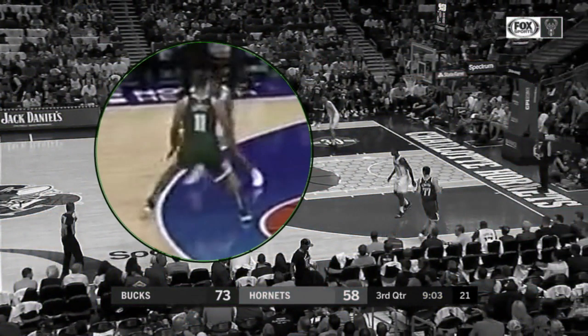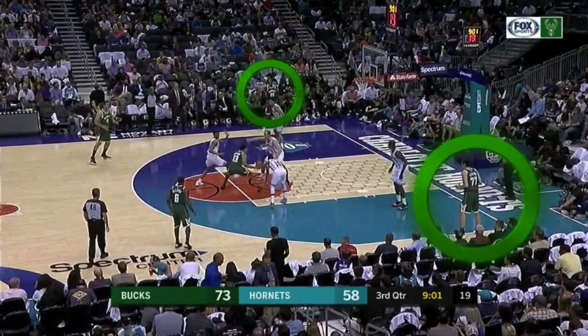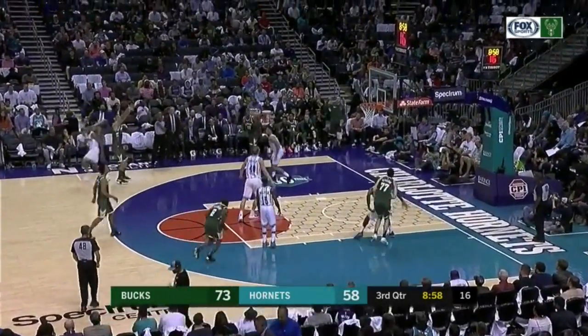Another away screen from Lopez. This time, Malcolm Brogdon curls into the lane. Note how the Bucks always fill the corners at rim depth. The Bucks penetrate with the pass and Brogdon's curl attracts all three Charlotte perimeter defenders. The result? Another big advantage three for Lopez.